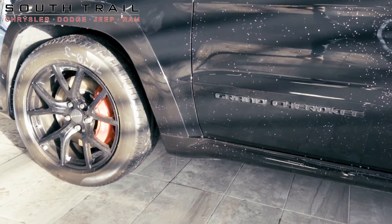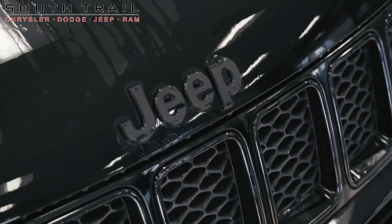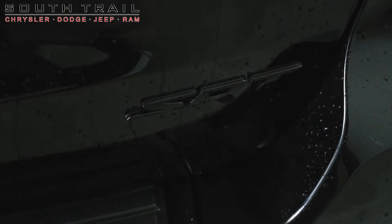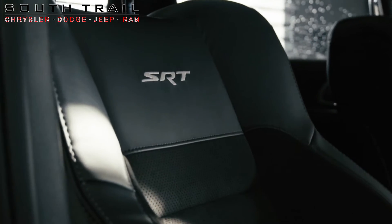It comes equipped with a 6.4 liter V8 Hemi engine, an 8-speed automatic transmission with paddle shifters and launch control, 475 horsepower and 470 pounds of torque, and four-wheel drive.